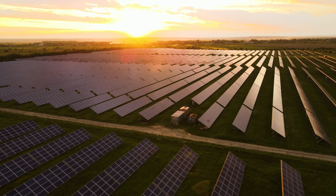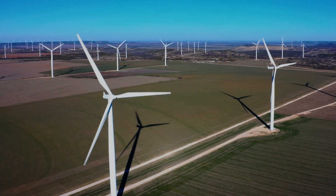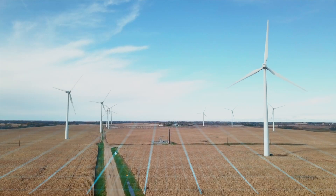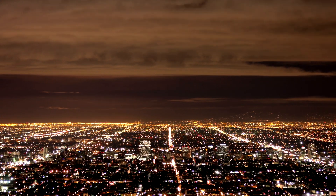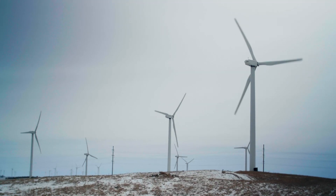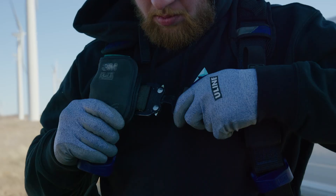Utility-scale renewable power generation isn't just a vision for a more sustainable tomorrow — it's a reality. A reality that brings with it the same serious maintenance and repair demands as every other critical infrastructure in history. Today, tens of thousands of land-based and offshore wind turbines contribute clean energy to power grids worldwide.